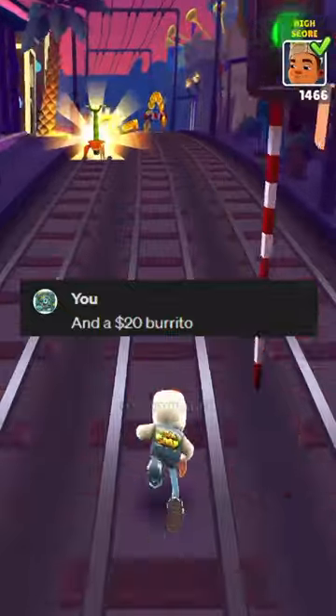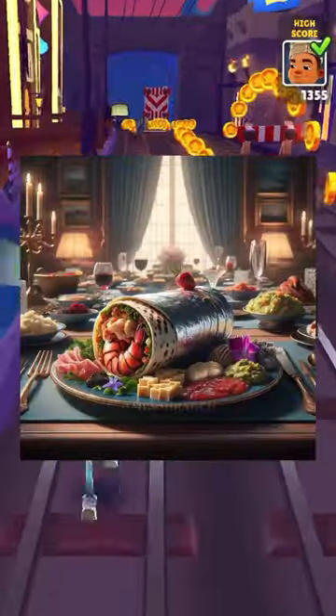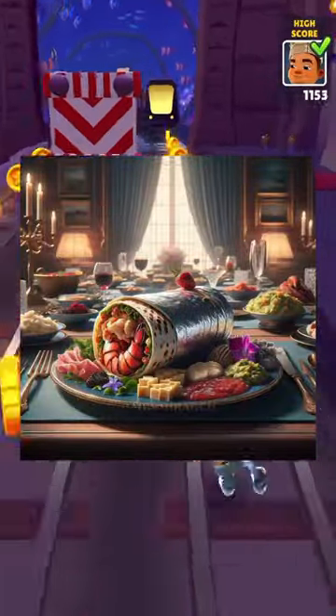And a $20 burrito. Wrapping looks like it's from Chipotle, but the sides look straight out of Gordon's kitchen.